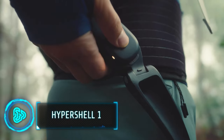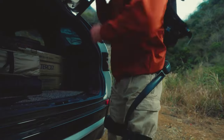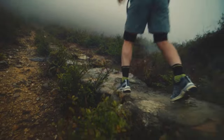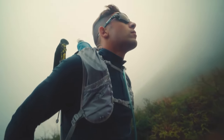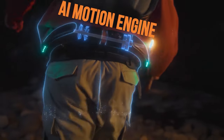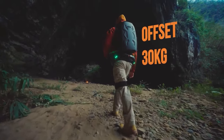This versatile exoskeleton is designed to simplify physical activities in challenging environments like jungles and mountains. We've all felt the strain of dragging heavy equipment and covering thousands of steps on a hike. Thanks to advanced robotics and AI, this exoskeleton offers up to 30kg weight offset, making you feel up to 50% lighter.